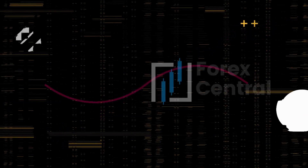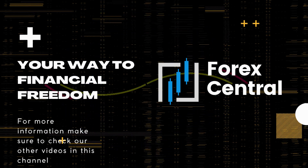Hello. Welcome to Forex Central YouTube channel — your way to financial freedom. For more information, make sure to check our other videos in this channel.